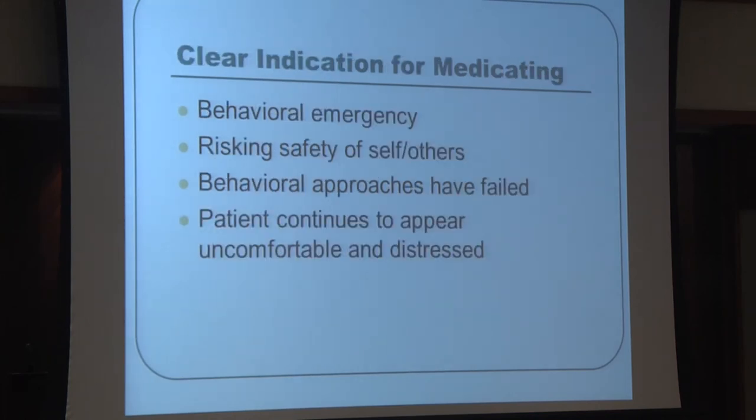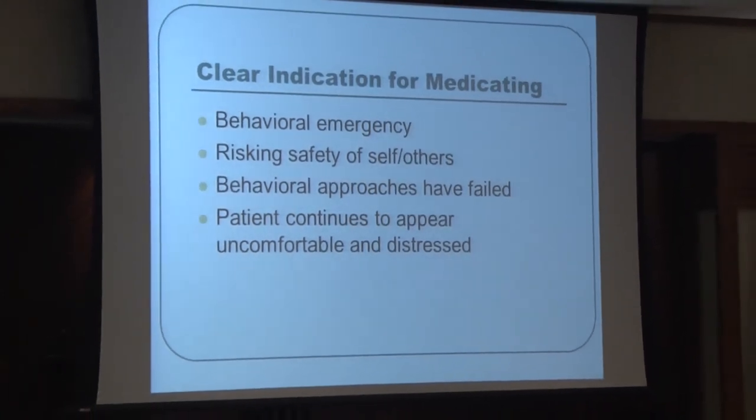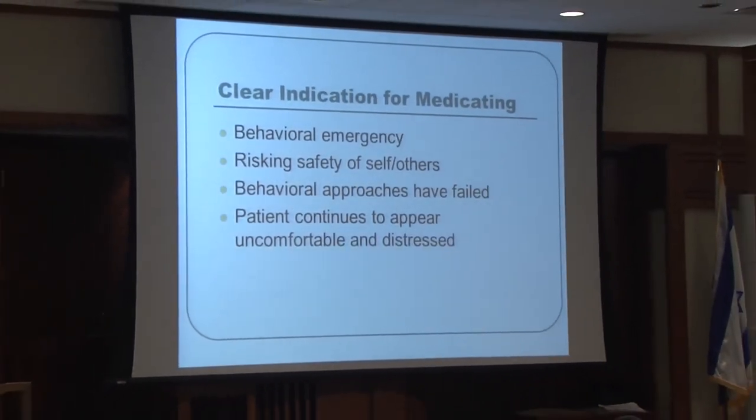Clear indications for medicating include behavioral emergencies, when the patient or others are at risk, when behavioral approaches have failed, and when the patient continues to appear subjectively distressed and uncomfortable despite other interventions.